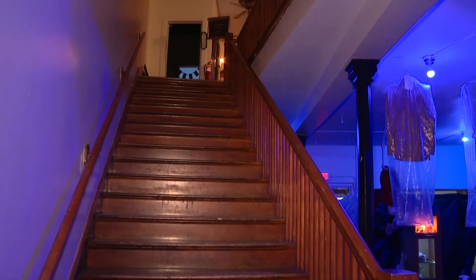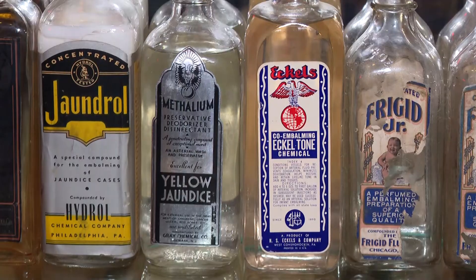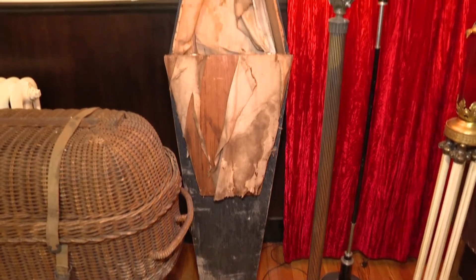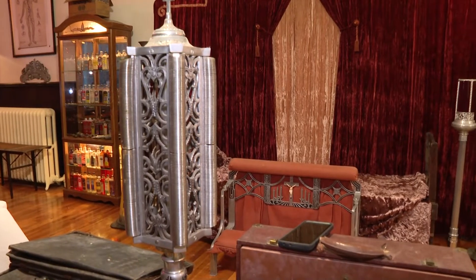Upstairs, you'll find a separate collection called the Michigan Mortuary Museum. These are artifacts from funeral homes that came from the founders of the Anatomy of Death Museum in Mount Clemens. Because a lot of the times the funeral directors will just throw it away, so the history is just getting pitched in the garbage. We want to show people this is the history of the funeral business.